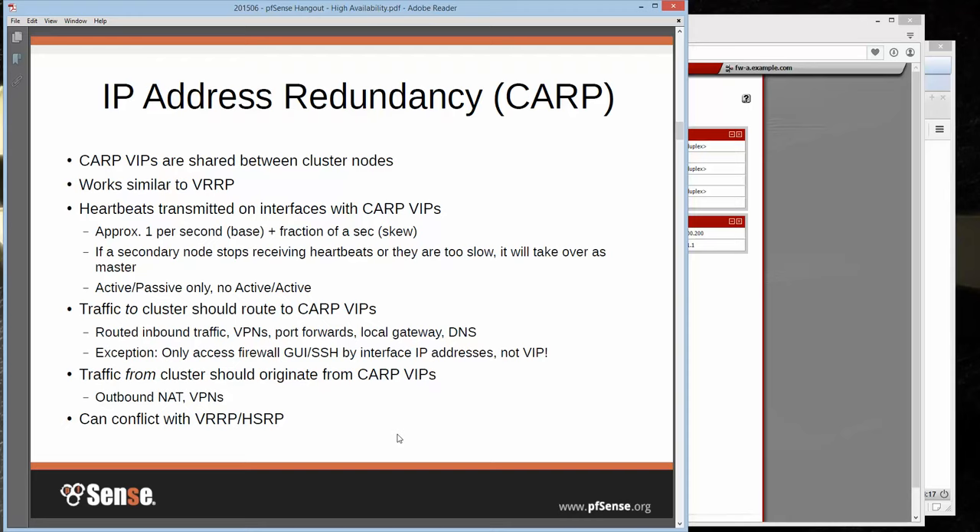This only allows for active-passive — it's high availability failover, not load balancing. Traffic going to the cluster from the outside should route to CARP VIPs, even from the inside. From the outside, if you have a routed block of IP addresses from your upstream, they should route that to your CARP VIP. VPNs, port forwards, and one-to-one NAT should all be built to CARP VIPs. On the inside, the local gateway and DNS for your clients should be the CARP VIP so they don't have to know which node is up.